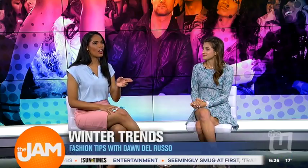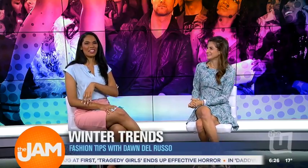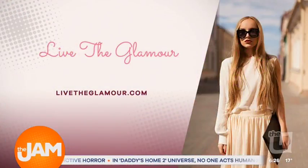So it'll take you from fall to winter to super-duper cold winter and into spring — the next six months you're covered. Dawn, thank you so much for sharing. If you need some fashion inspiration, visit LiveTheGlamour.com.